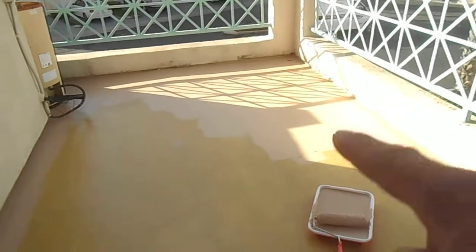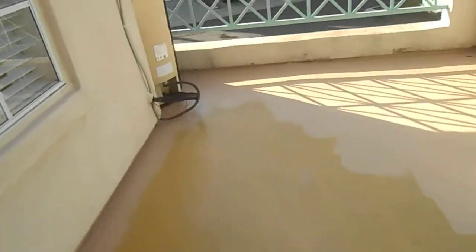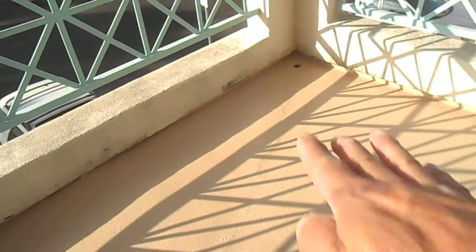This balcony is about 200 square feet. It's 18 feet long and 10 feet wide. Then it has a little notch out here for the AC unit. The drain is over here so all the water is sloping towards that.